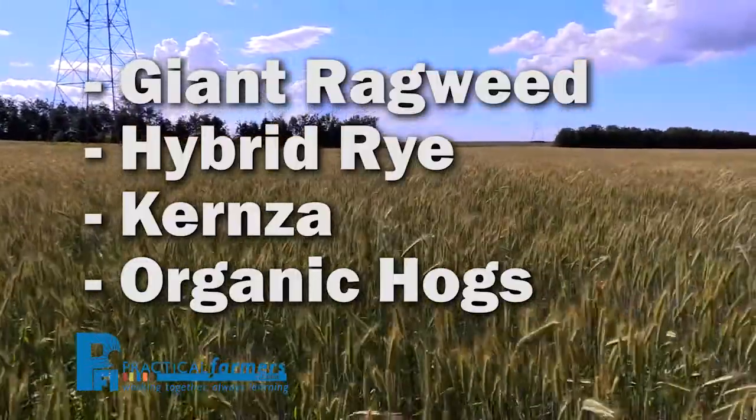We're having a Practical Farmers of Iowa Field Day on June 29th here at our farm in northern Chickasaw County. We're going to showcase a crop out in the field — it's a brand new crop. This is hybrid rye.